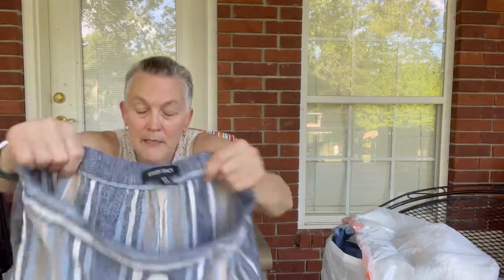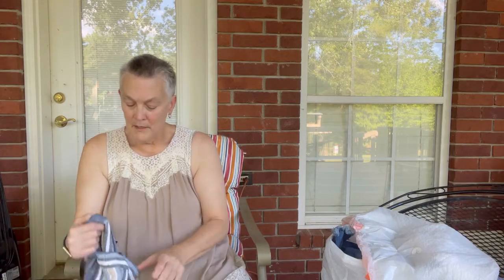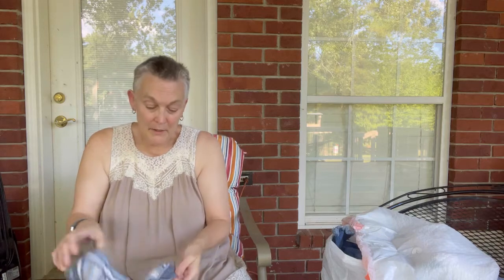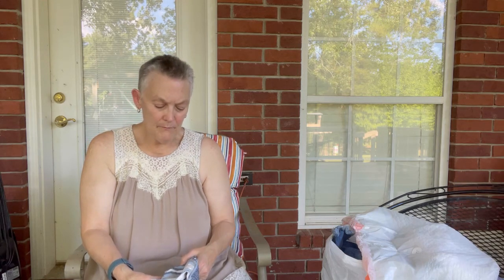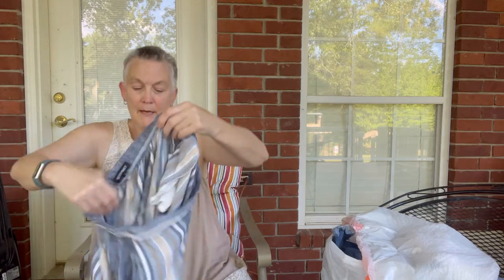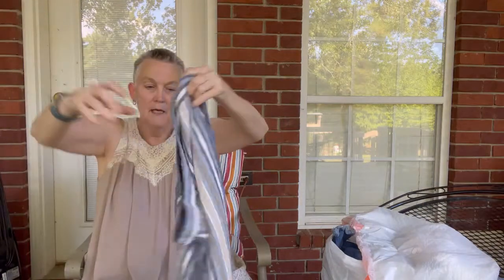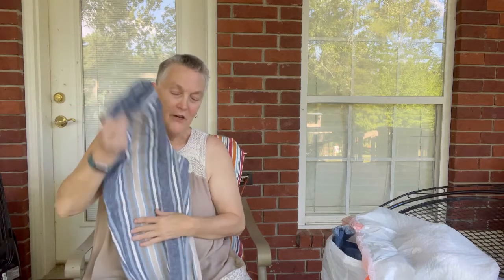This is a pair of Ellen Tracy pants, size 10. I looked them up — I thought they were 100% linen, but they are actually 60% linen and 40% rayon. I like these pants — they've got pockets. It's a bit late in the year for linen blends, but I'm going to try sending them to ThredUp for a dollar. I'll take that chance.